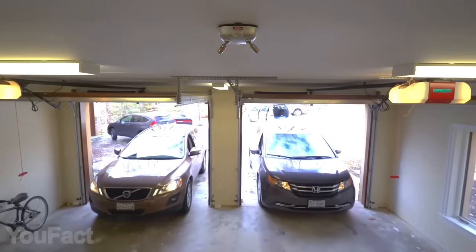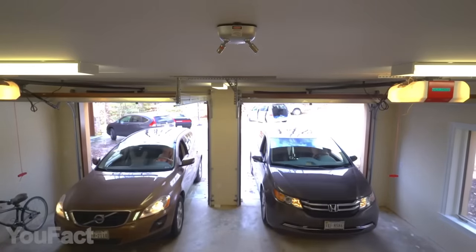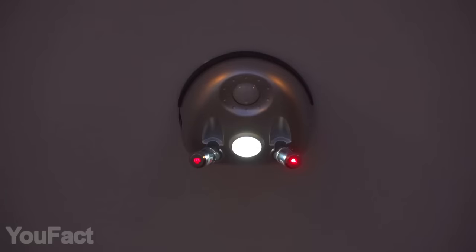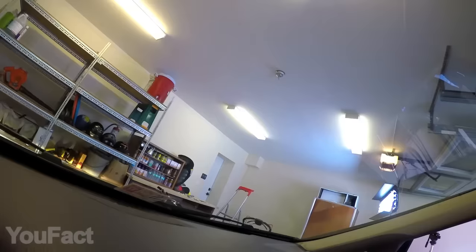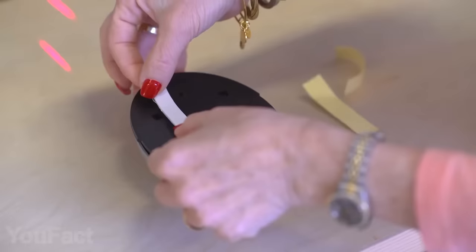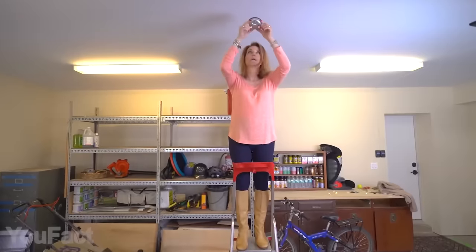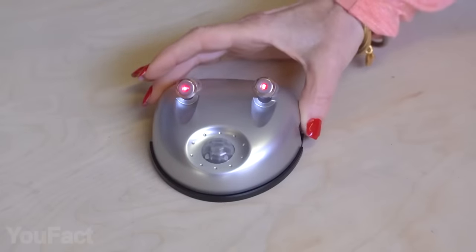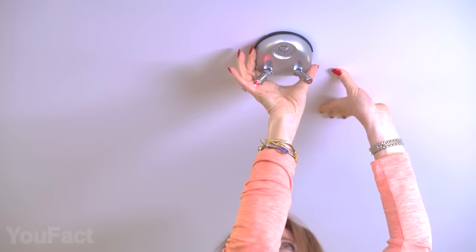Problems with parking? This laser parking guide will help you park your car in the garage in the same spot every time. The built-in motion sensor automatically turns on the light and shines the laser on your car when movement is detected. The beam guides you to the perfect parking spot, and once it shines on the designated spot, the mission's accomplished. The device is easy to install with the included adhesives, and since it's battery-powered, it'll work even if your house loses power. Now your garage is safe.